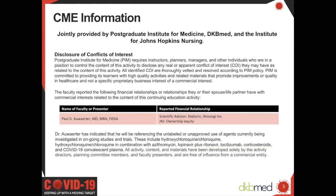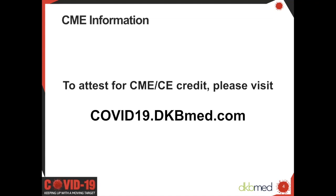Today's program is accredited for ANCC and AMA PRA Category 1 credits. Please visit our website for complete CME and CE information. To attest for CME and CE credit, please visit covid19.dkbmed.com, where you will also find all of our previous COVID-19 programs and access to other free CME and CE programs on a wide range of topics. The slides for today's webinar and previous webinars can be found under the resource tab.